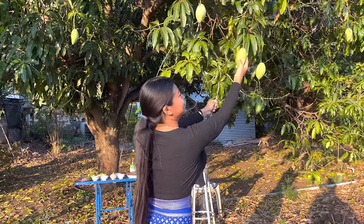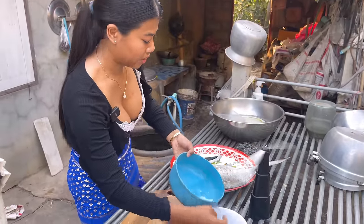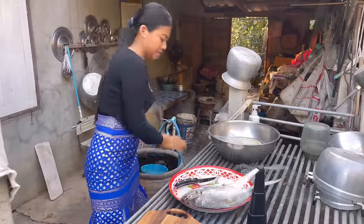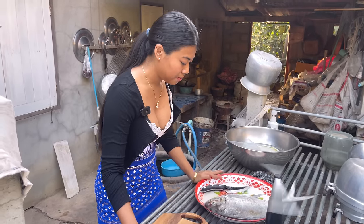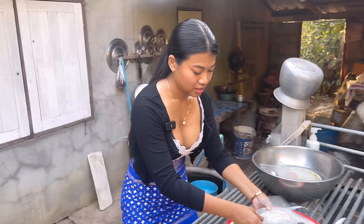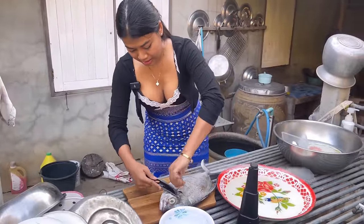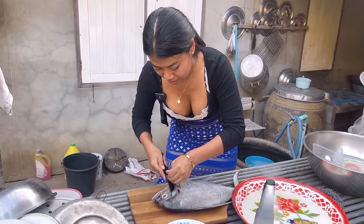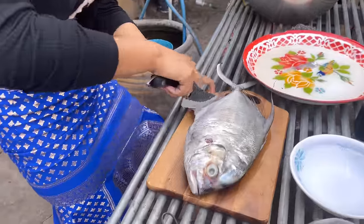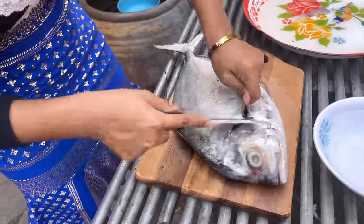We got our mango. Now let's get started. I want to make it easy for me to eat, so we're going to cut the fish out first. This is how you cut the fish. This is my first time preparing this type of fish because it's a seafood fish you can't find in the village.